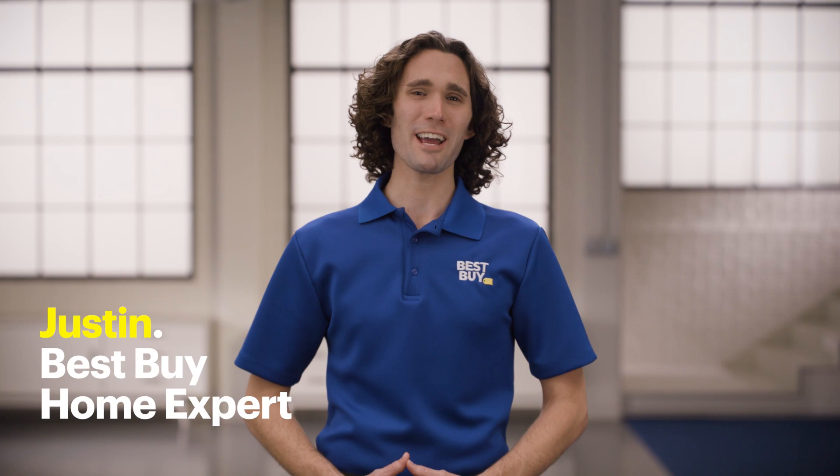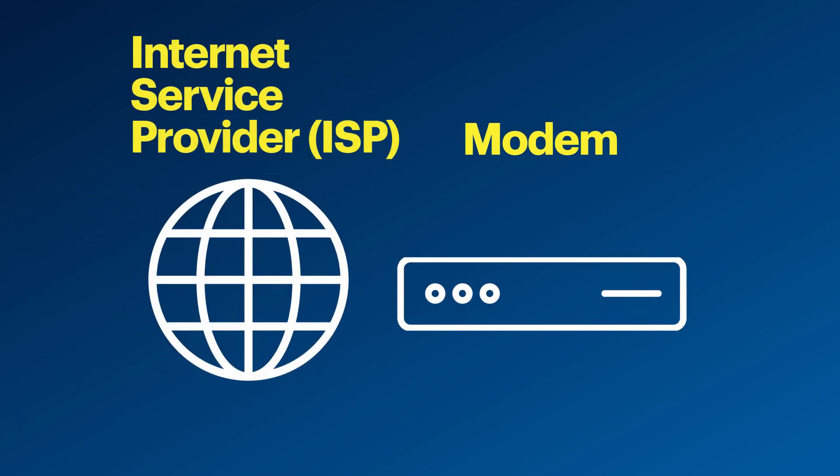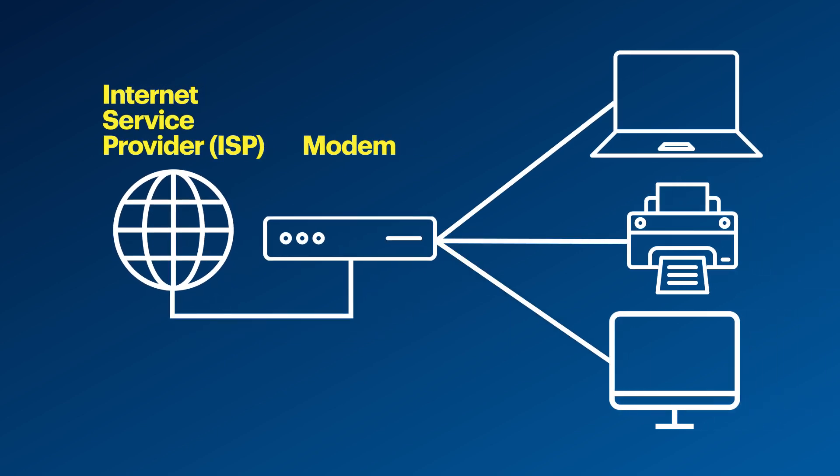Hi, I'm Justin, and I'm a Best Buy home expert. And today, we're answering the question, what is a modem? Well, a modem is a device that converts the signal from your internet service provider, or ISP, into one that's recognizable by most internet devices, like a laptop or a gaming console.